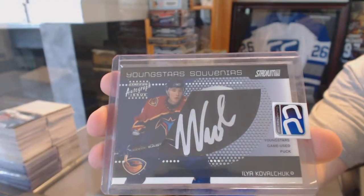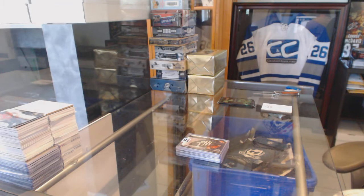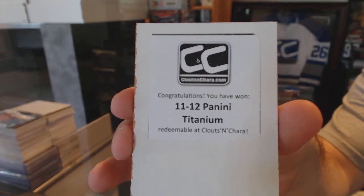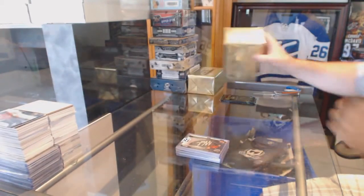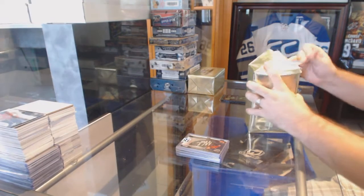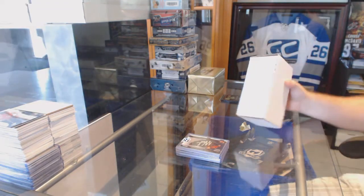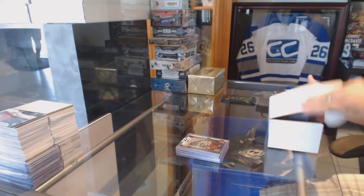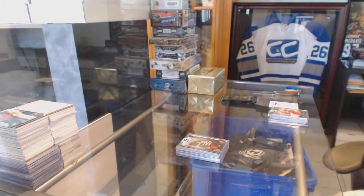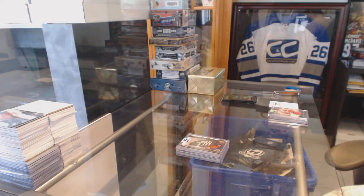Apparently the camera does not want to focus. In the box we've got an 11-12 Panini Titanium. These are basically the surprise boxes — we call them mystery boxes. You get singles in there plus a random box.